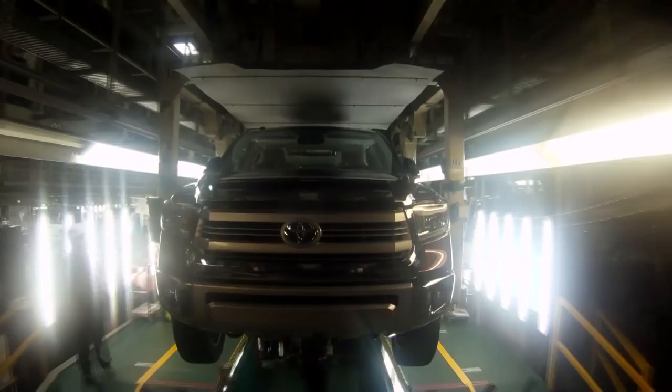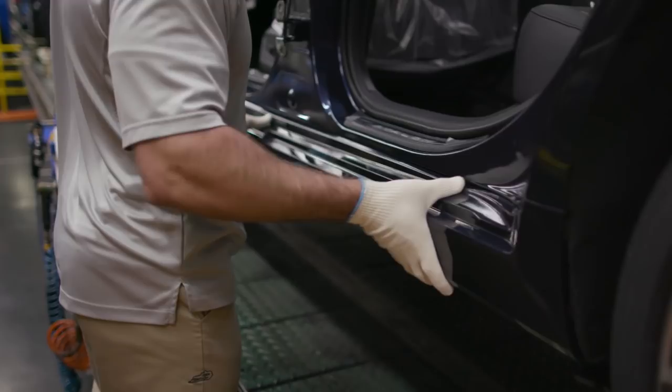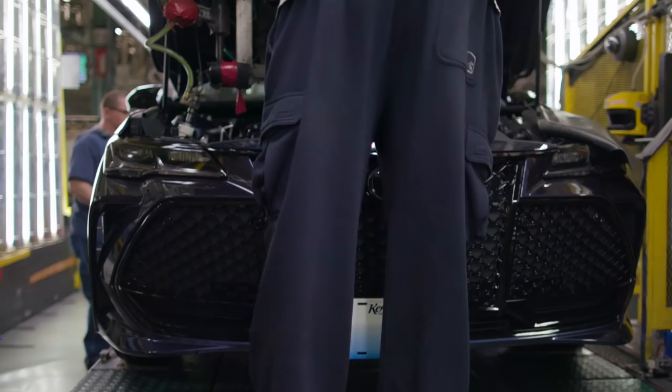Toyota also have manufacturing plants in Kentucky, where they make America's best-selling sedan, the Camry, along with the largest sedan in their lineup, the Avalon, and their Lexus ES.